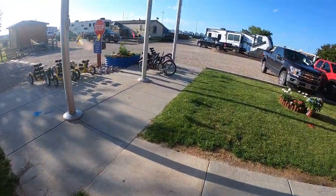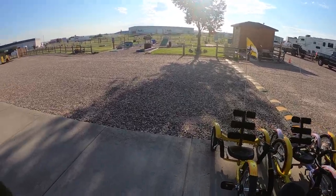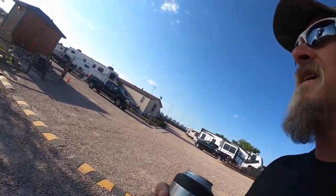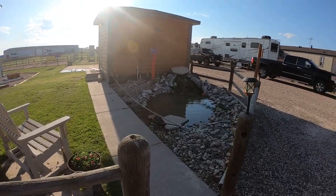They even have these little bikes you can drive around. This place is pretty legit. Over here they've got a little wishing pond.